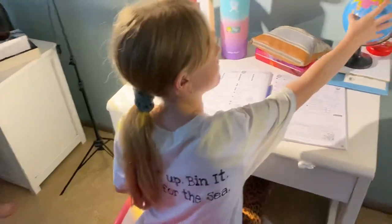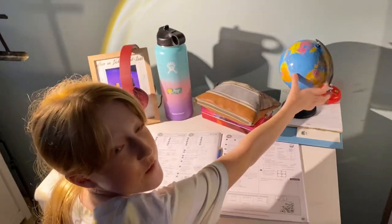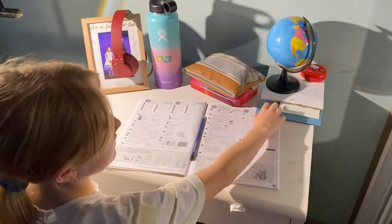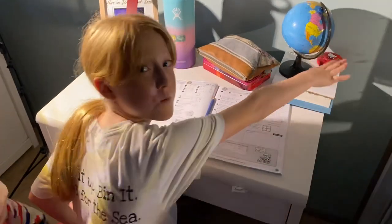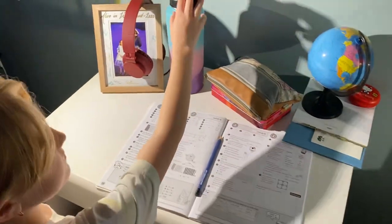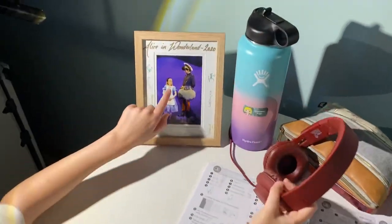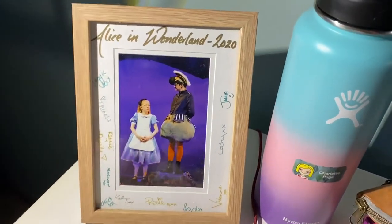On Charlotte's desk she's got her globe because today she did geography, her pencil case, color pencils, and a little calendar. She's on Invisalign right now so there's a case for that too. There's also a photo - Charlotte played Alice in Alice in Wonderland last year.